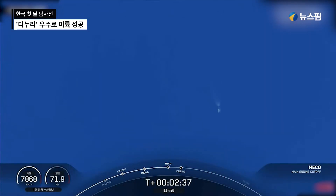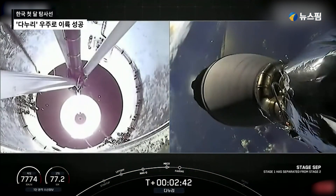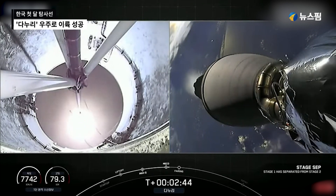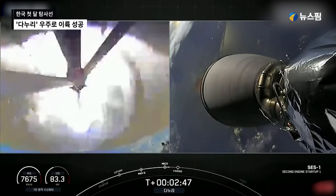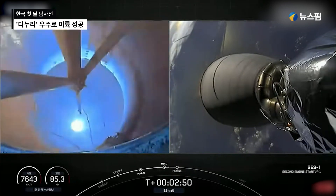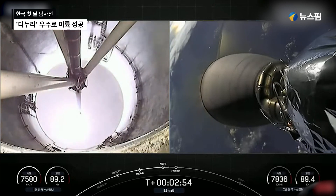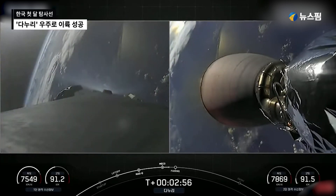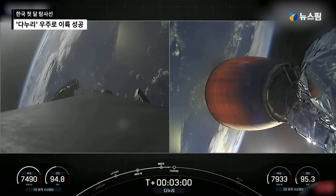Main Engine Cut-Off. Stage separation confirmed. MVAC ignition. We saw the confirmation of stage separation and the ignition of the Merlin vacuum engine on the second stage.